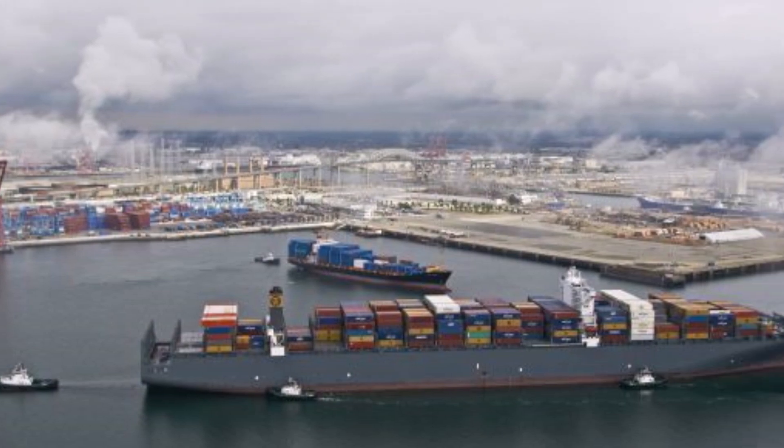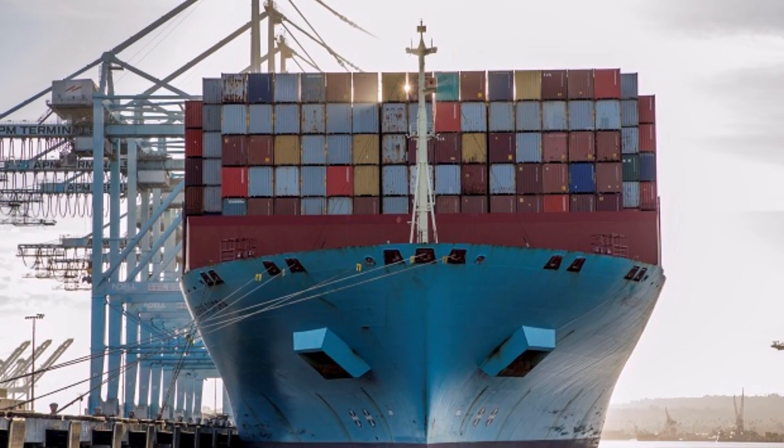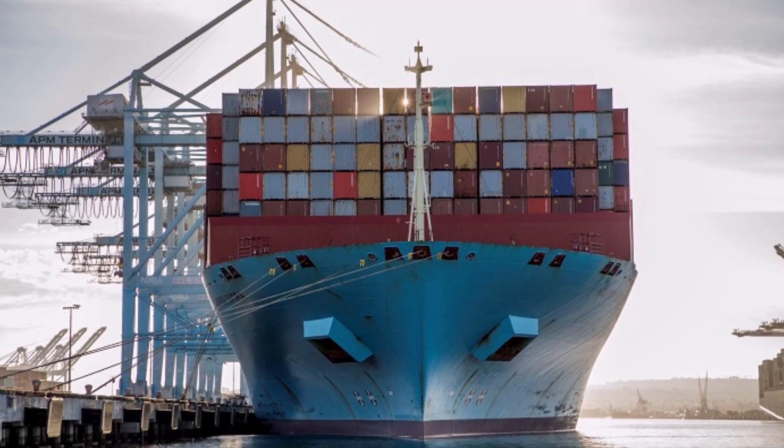Ships are the most cost-effective way to transport goods in bulk, and ships need to travel in safe and deep water. Ports and harbors need to be very big and deep to accommodate all these large ships. You need to do a survey to know the depth of the water, and this is called a bathymetric survey.